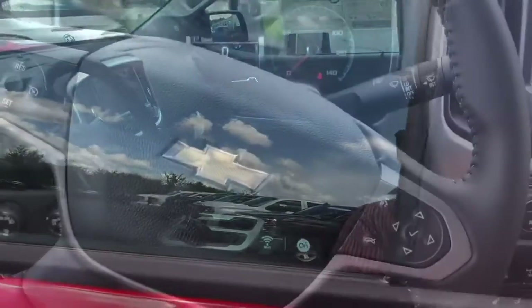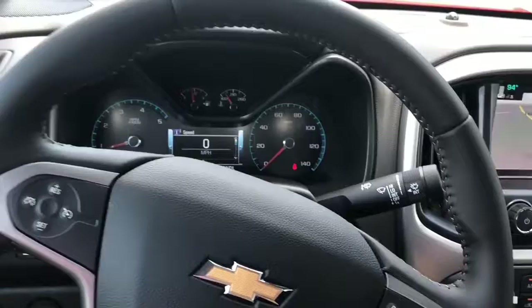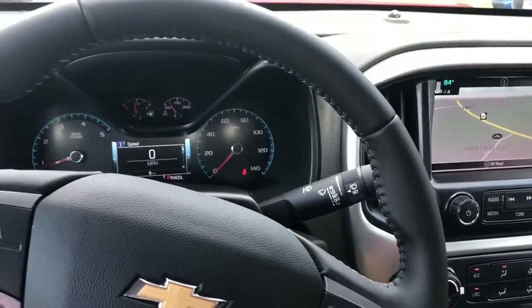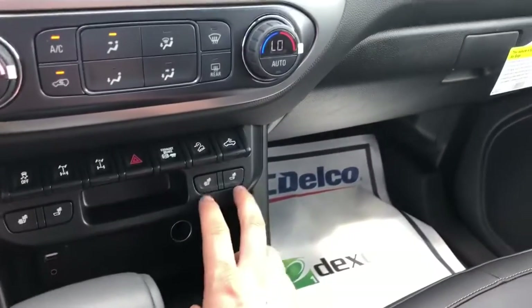For the interior of this truck, you have the perfect blend of comfort and capability in this Colorado. You do have the black leather interior — very, very comfortable — with a ton of room in here. You've also got heated seats, which is a great luxury feature to have.